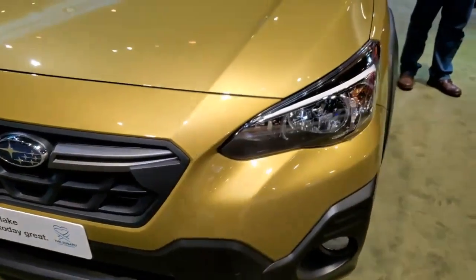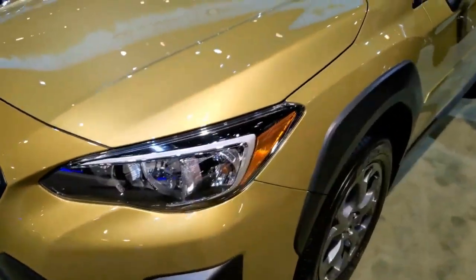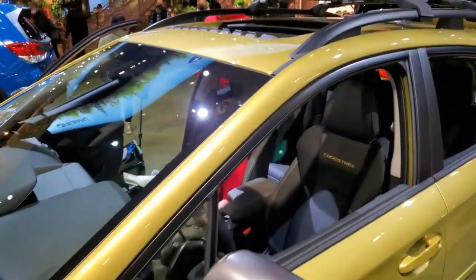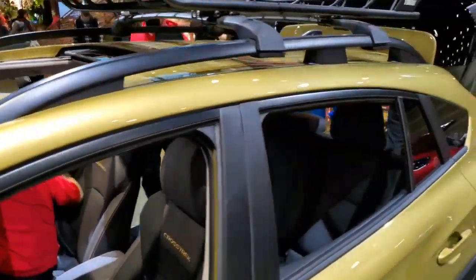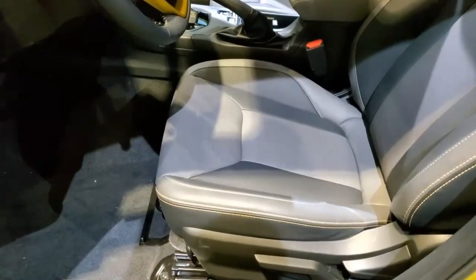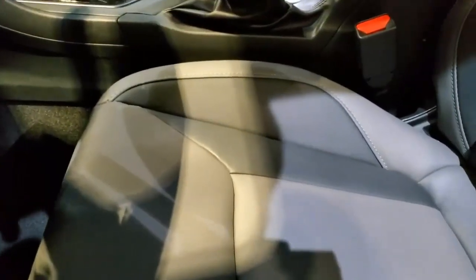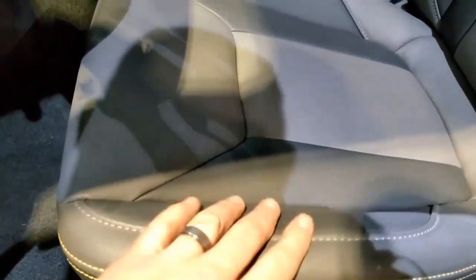The largest infotainment screen available is 8.0 inches, and that's only on the higher trim models. Additionally, we'd love both of the Crosstrek's engines to be a bit more powerful. The Sport Unlimited models gained a larger, more powerful version of Subaru's boxer engine, but we'd still welcome a turbocharged variant and a punchier electrified drivetrain for the expensive Crosstrek hybrid.